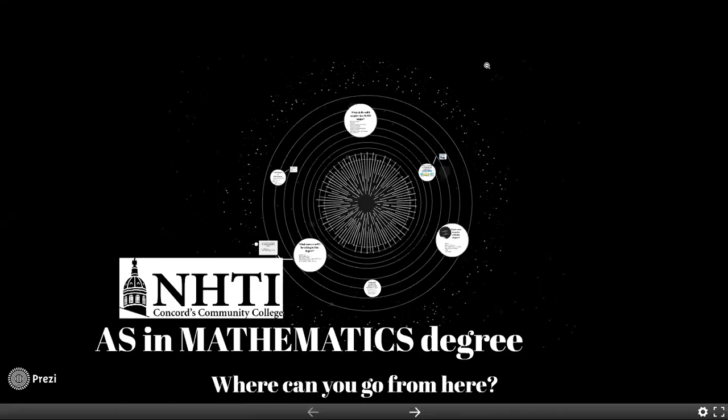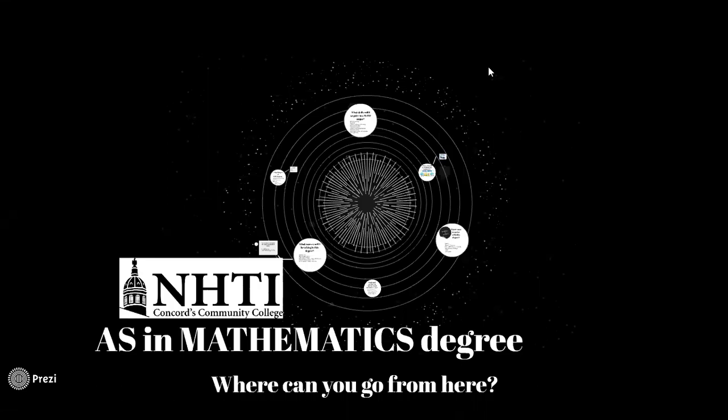Hi, thanks for clicking on the Associate of Science in Mathematics degree program. My name is Carrie Cook. I'm the Math Physics Department Chair and I'll be your advisor as we walk through what this program is all about.